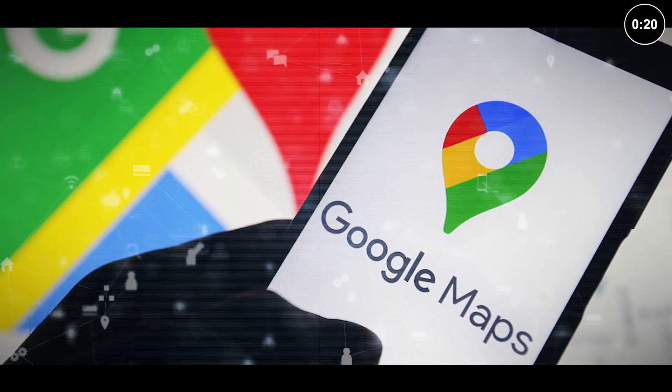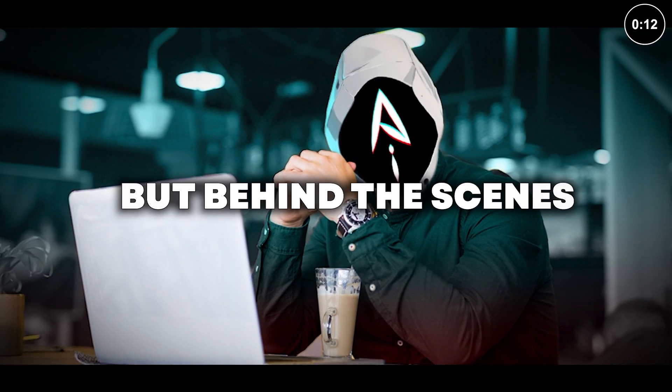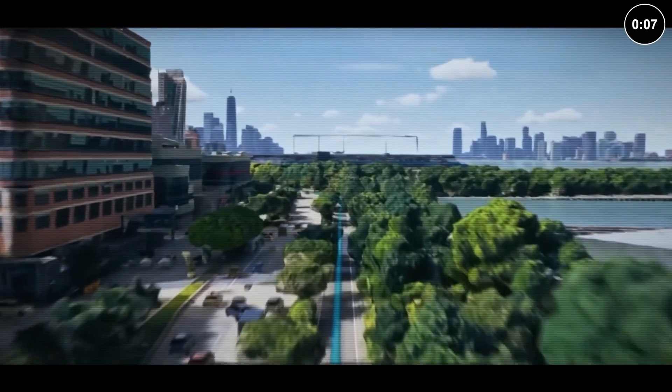Google Maps has become an indispensable tool for millions of people around the globe, providing real-time directions, traffic updates, and local information. But behind the scenes, a powerful AI engine is working tirelessly to make Google Maps even smarter and more helpful.